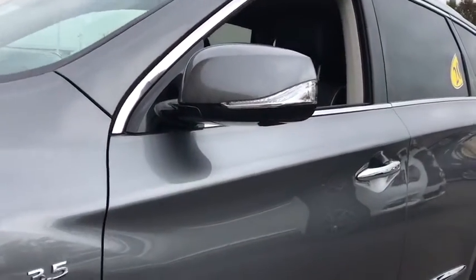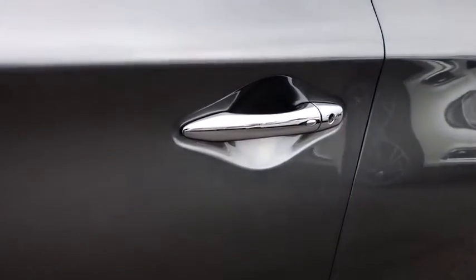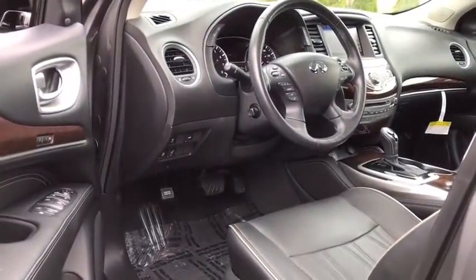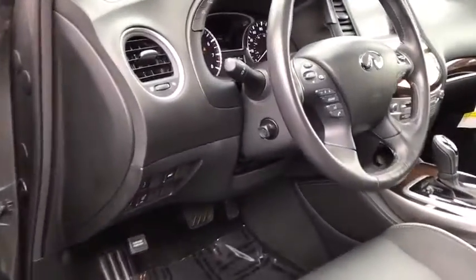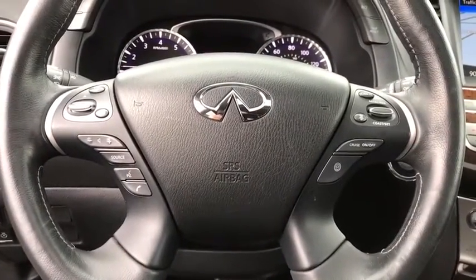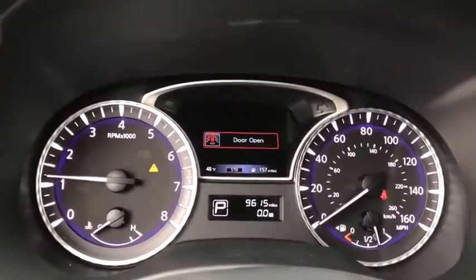This vehicle has less than 10,000 miles. Here are some of this vehicle's great options: power passenger seat, power liftgate, navigation system, traction control, dual airbags, leather-wrapped steering wheel, power steering, cruise control, four-wheel disc brakes, center armrest, electronic stability control.